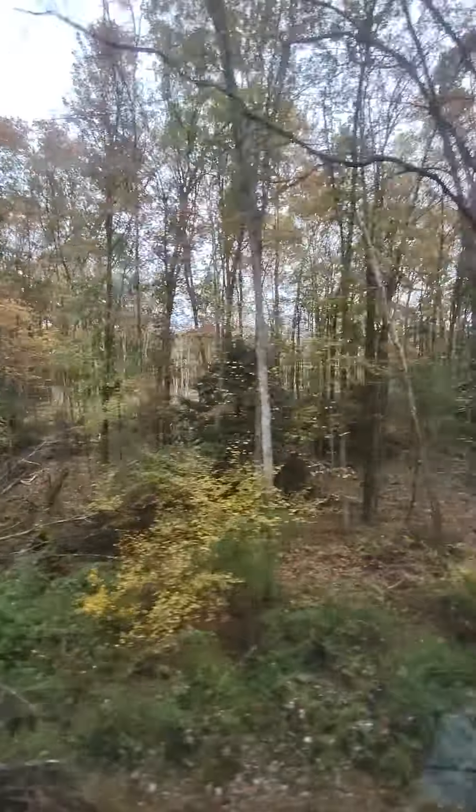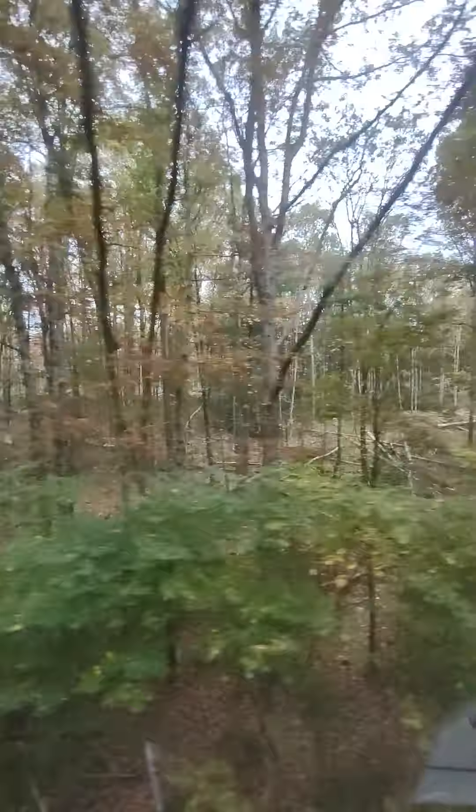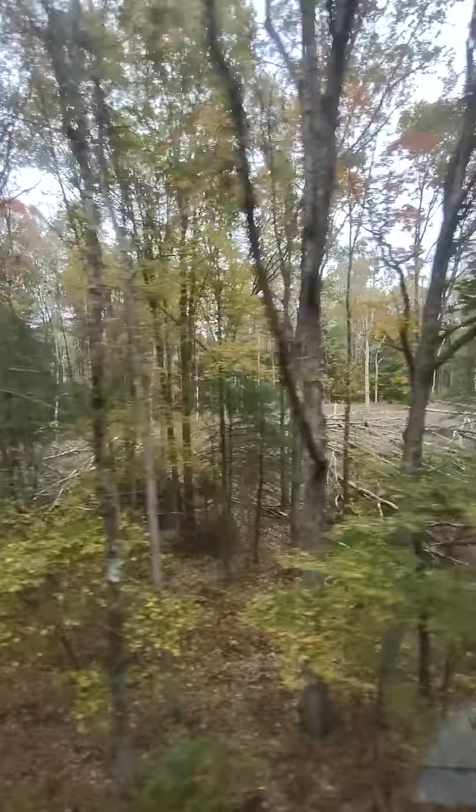You'll be able to see the dry dam on Neifert Creek as we go over the bridge. Feel free to take all the damn pictures you wish.